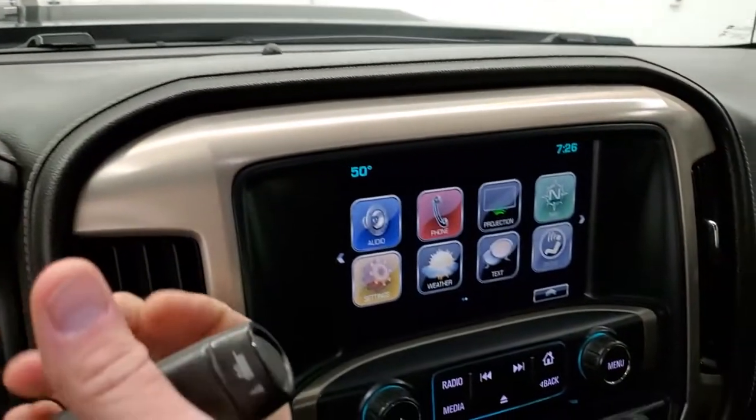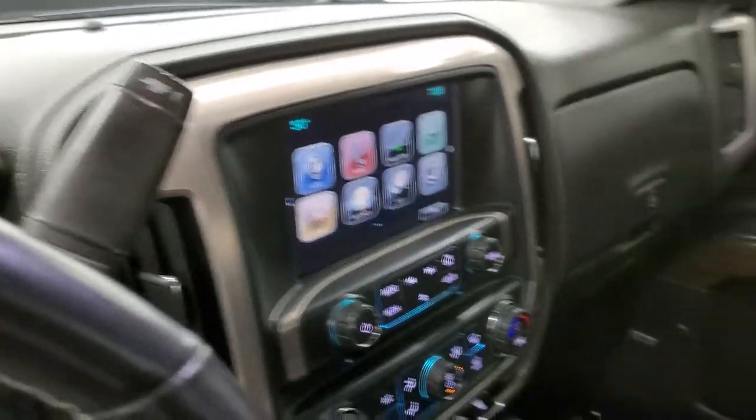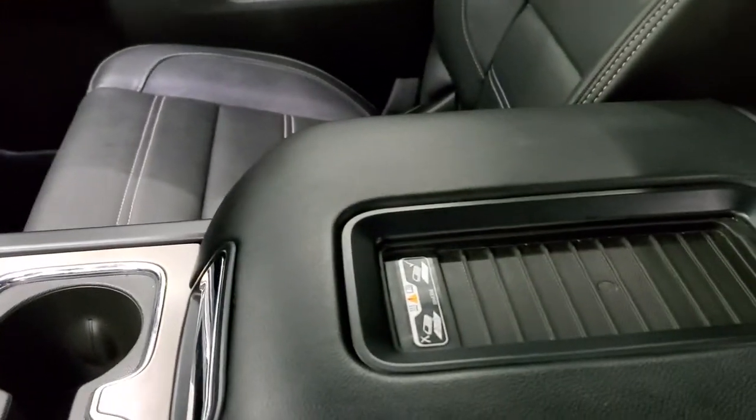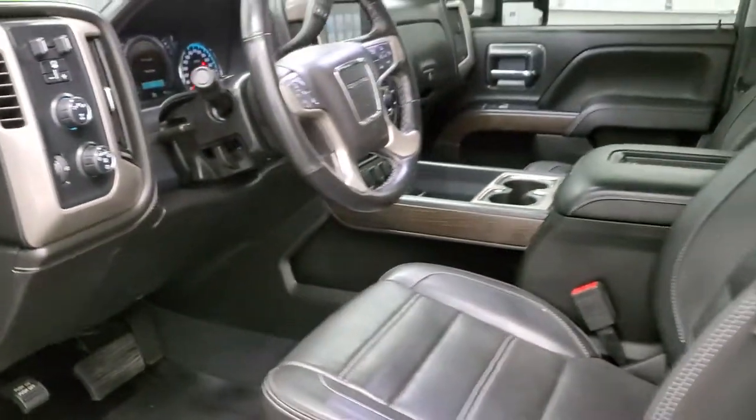It starts right up. There's your backup camera. These seats do vibrate as well. You also get the cell phone charge pad right there. We'll take a quick look under the hood — there are those LED side lights and they are super bright.